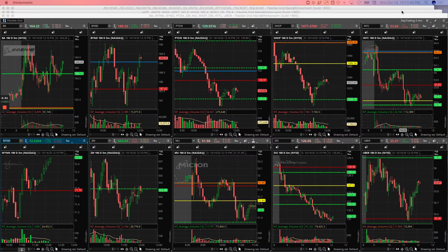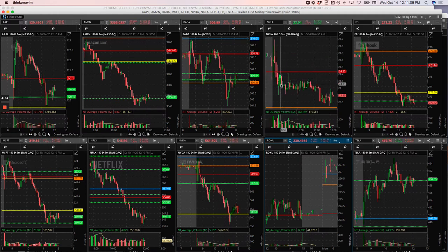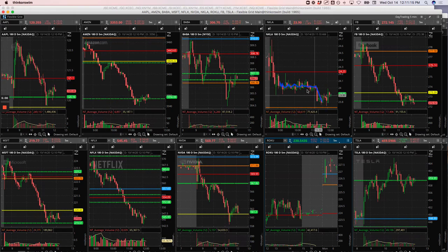Nikola — scratched a runner in Nikola. It had chopped around all morning in negative territory and I was looking for a move lower. I got it, but I sat in it so long that there was a little theta decay issue with the options. When it bounced back up, I basically just scratched the trade — I was looking to get off the screens anyway.